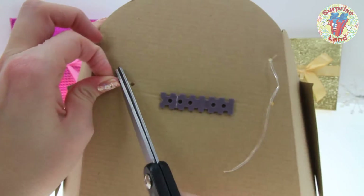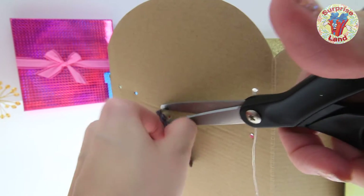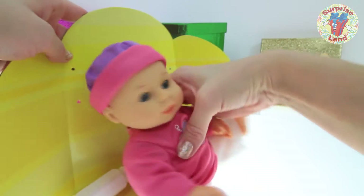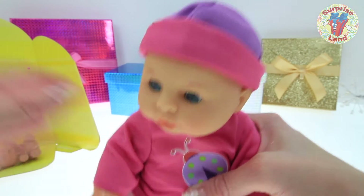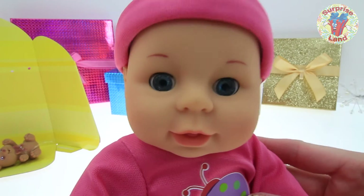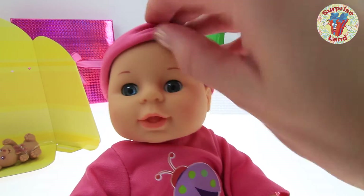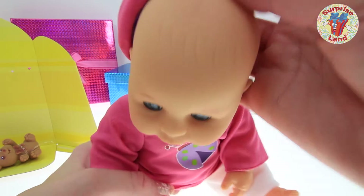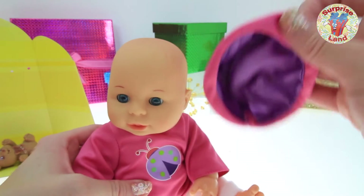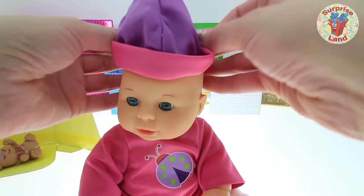We'll get her free of all of her packaging. Snip, snip — you're almost free sweet baby girl! Here she is! Oh my goodness everybody, look at her cute little face! She has beautiful blue eyes, pink lips, and little eyebrows. She has a tiny little baby hat on and a tiny little bit of baby hair. Take a look at her cute hat — pink and purple.